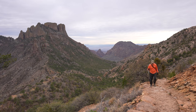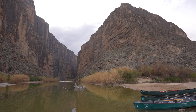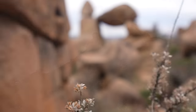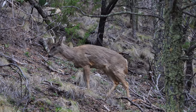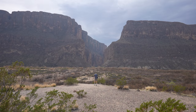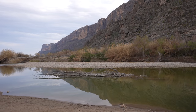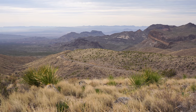Big Bend National Park encompasses over 800,000 acres in a remote part of western Texas. Due to its location, it doesn't receive as many visitors as other national parks, but it's well worth the effort it takes to explore. The park has sprawling deserts, the Chisos Mountain Range — the only range totally contained in a single park — and over 100 miles of the Rio Grande River that forms the border between the US and Mexico. My dad and I spent a full day exploring the park and here's what we did.